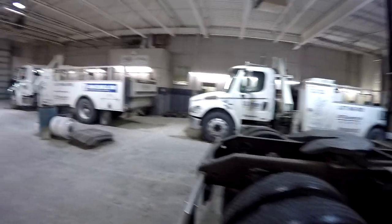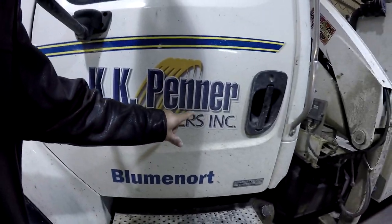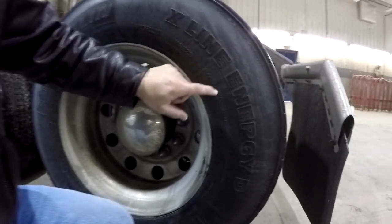Good morning ladies and gentlemen! We are here in Blumenord at KK Penner — they have nothing to do with Penner International, they are a tire shop. We're going to get new tires, the X-Line Energy D tire, which is what we currently have on. We're getting the same thing because they've done really good for us and they say they are still the lowest rolling resistance tire out there.